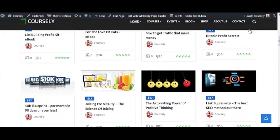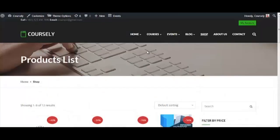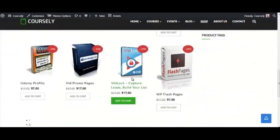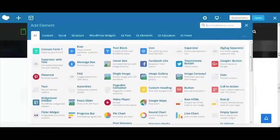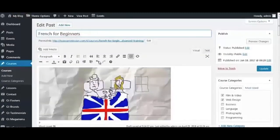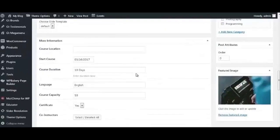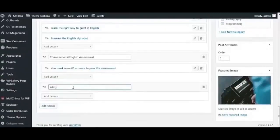Every online store comes preloaded with over 20 high-quality, ready-made products that you could sell from day one. You could easily tweak and change the entire design of your stores with just a couple of clicks. You could even add your own products — so if you've got reseller rights or white-label rights from different bonuses and tools that you bought, now you finally have a way to monetize them.